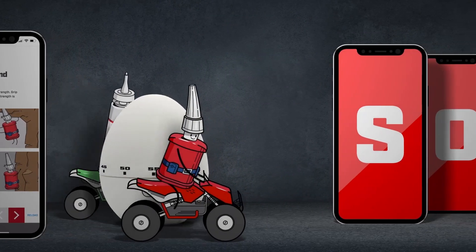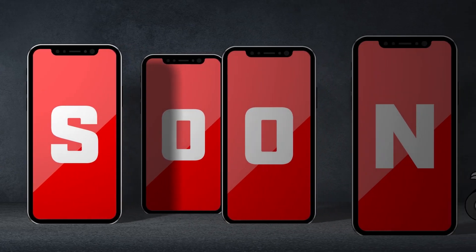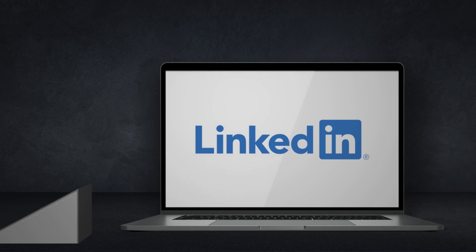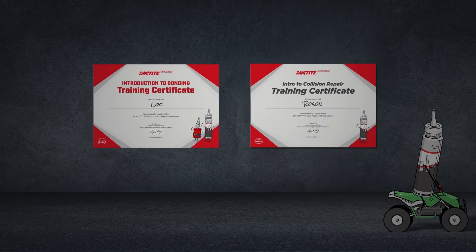Of course, Loctite and Rozon will make sure to add even more interactive courses very soon, just as they insisted that we add a LinkedIn certificate. So it's now super easy to share your accomplishment with your professional network.